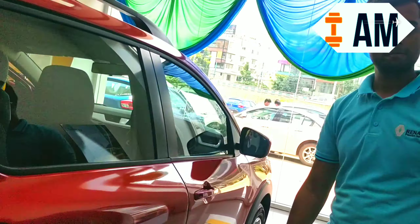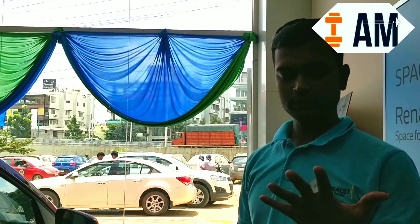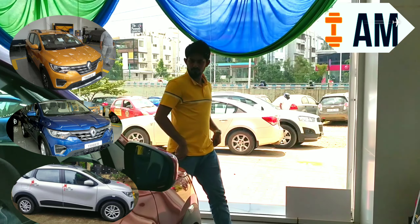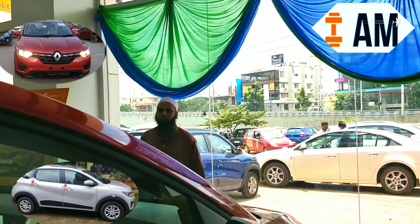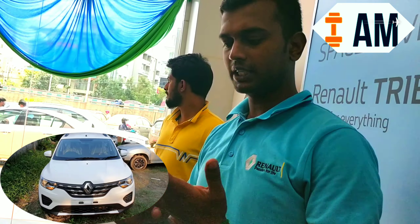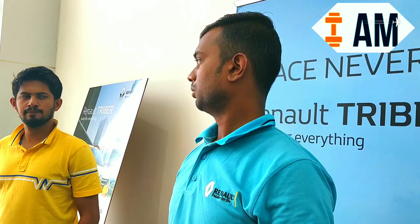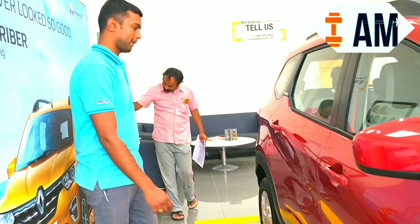The car comes in five different colors: Ice White, Moonlight Silver, Fiery Red, Middle Mustard, and Electric Blue. The top-end model on-road price would cost around eight lakh nine thousand rupees, and no current competitor in this segment matches that price.